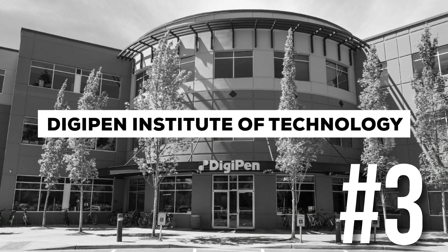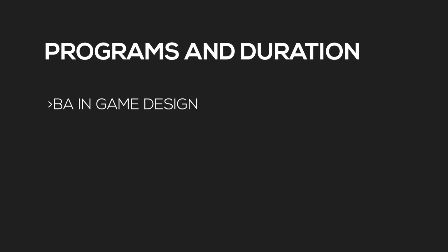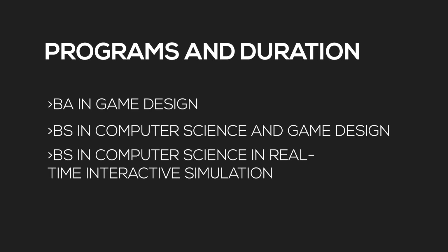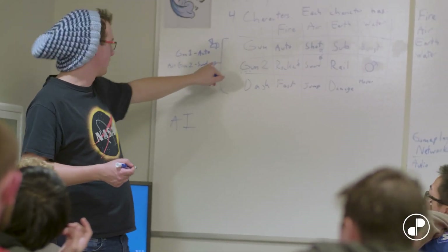At number three is DigiPen. They have a Bachelor of Science in Computer Science in Real-Time Interactive Simulation. The cost of this program is USD 41,000 per year, coming to around 160,000 dollars total — 1.33 crore rupees. This is a really high-quality program that's actually quite affordable. I personally know many people who went to DigiPen and went on to get jobs in the game industry. It's one of the top three game design programs in the world.